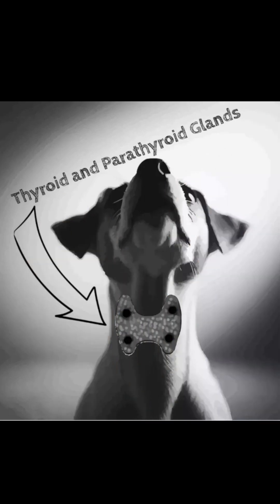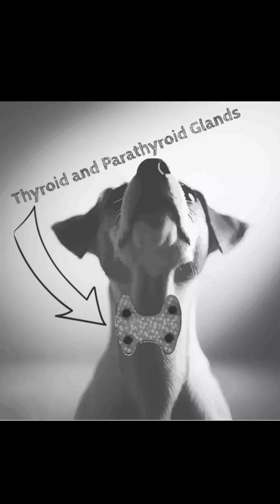Renal secondary hyperparathyroidism is an unavoidable consequence of chronic kidney disease in dogs. It can begin early in the disease process, sometimes before changes in calcium and phosphorus levels are apparent, or even before the buildup of waste products in the blood, known as azotemia, is detected. This condition involves the parathyroid glands producing excessive parathyroid hormone in response to the changes in mineral metabolism caused by failing kidneys.